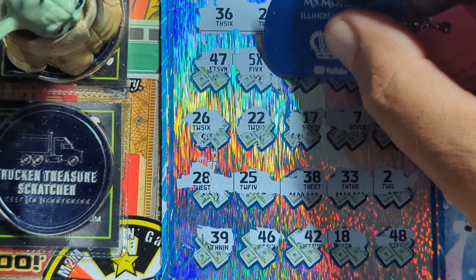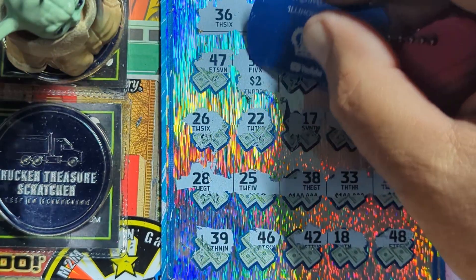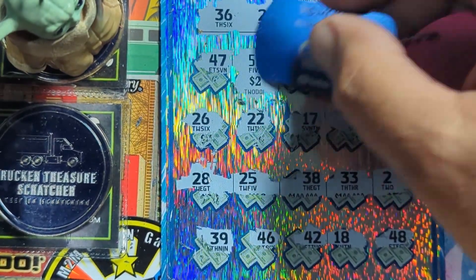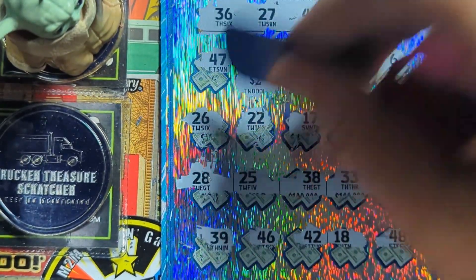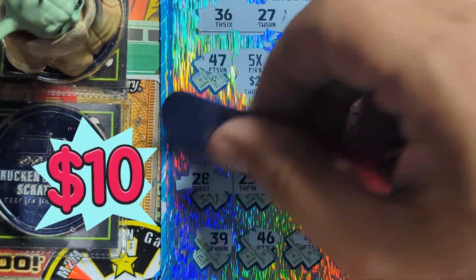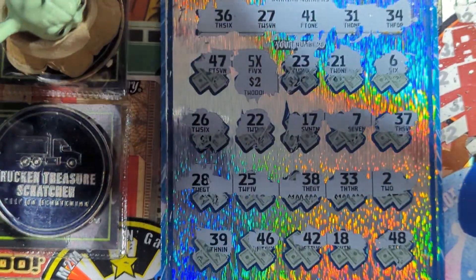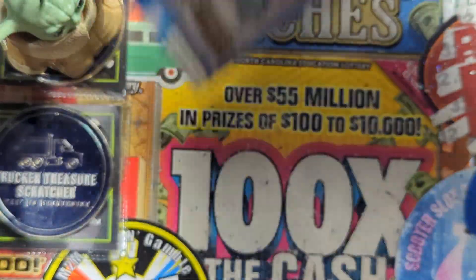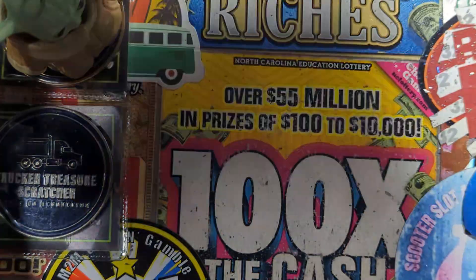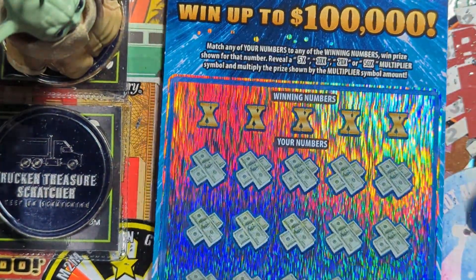Let me zoom in on that — there's our 5x winner. What are we gonna get? We got a two dollar — they do like Florida. 10 bucks to get our ticket back — hey, we'll take it though, it's a winner! I actually put a two dollar underneath it. Alright, let's see if we can find another one — we got three more.